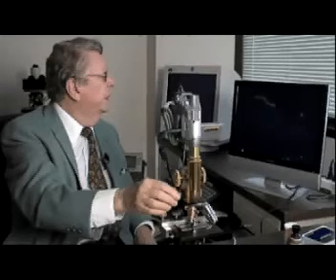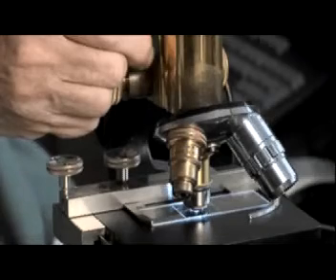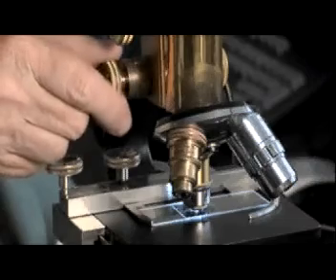Oh, this is so beautiful. Check out these living corkscrews. Exotic in more ways than one. This newly discovered bacteria is what's called an extremophile, a microbe that thrives where life would seem to be impossible — in this case, the salty, alkaline mud at the bottom of dried-up Owens Lake in California.